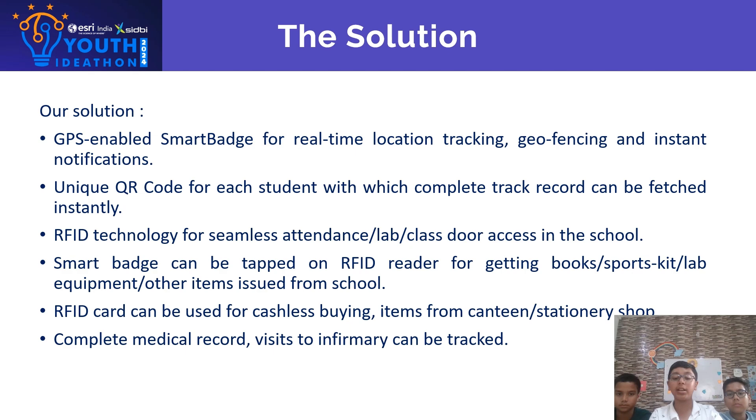The RFID card can be used for cashless buying of items from the canteen or stationary shops. Complete medical records and visits to the infirmary can also be tracked.